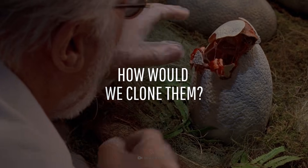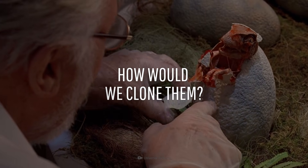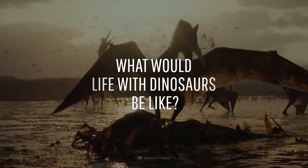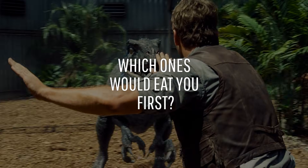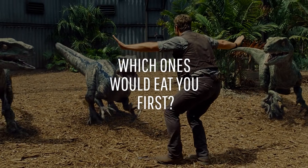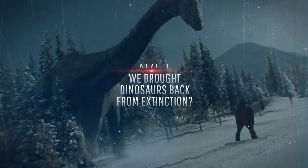How would we be able to clone dinosaurs? What would life with them roaming the Earth be like? And which ones would eat you for breakfast first? This is What If, and here's what would happen if we brought dinosaurs back from extinction.